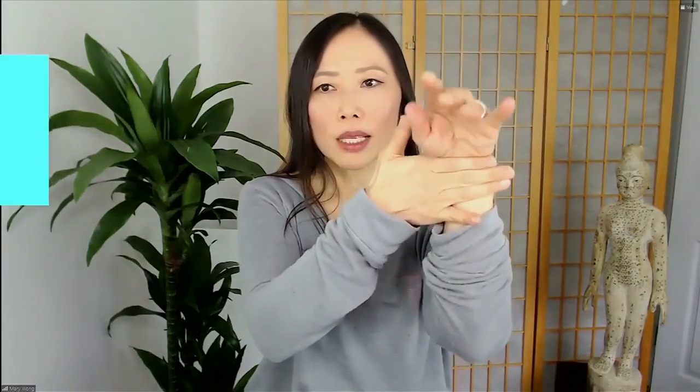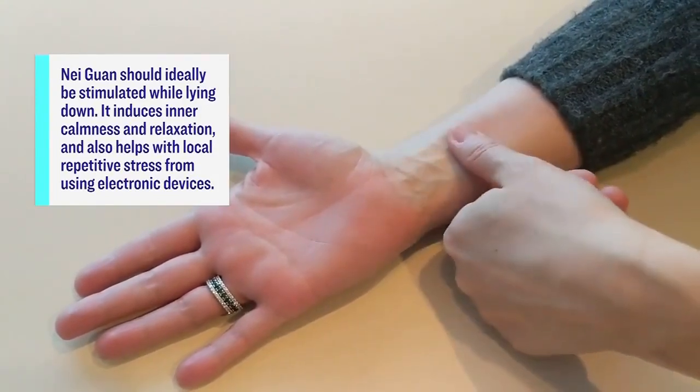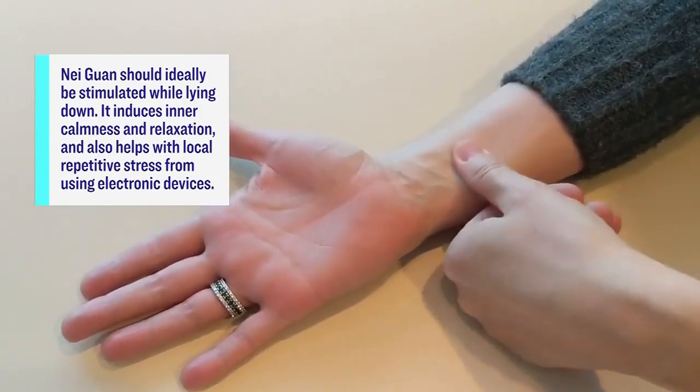How you find nei guan: it's three finger-breadths below your wrist crease, right along the middle, between two tendons. You would press into it, and when you're sleeping you're not holding it up in the air — you're just lying relaxed and pressing into it with circular motions. This point also helps to relax the chest, think about oxygenating your lungs, which is important for providing restful sleep.